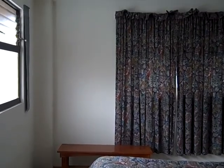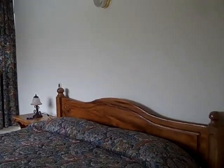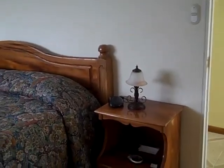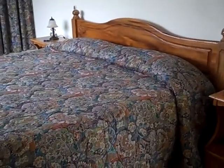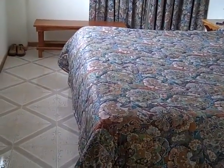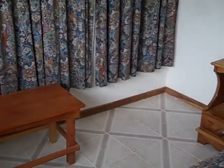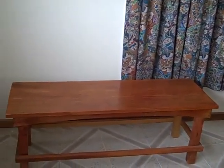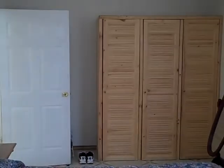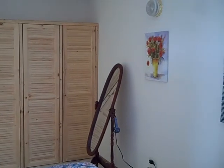Here we are in the master bedroom. This king-size bed — I don't know if you can see it in the video — is the biggest bed I have ever been in in my entire life. This thing is absolutely huge, just indescribable. We have fair-sized closets with plenty of room for Dom and I to hide our stuff.